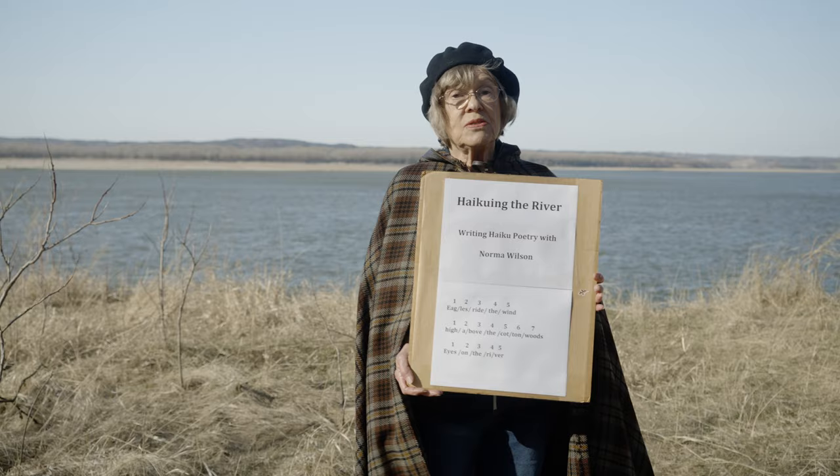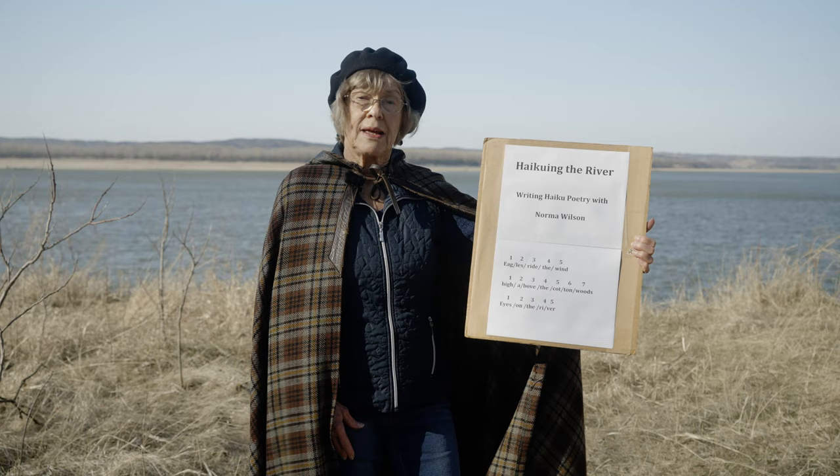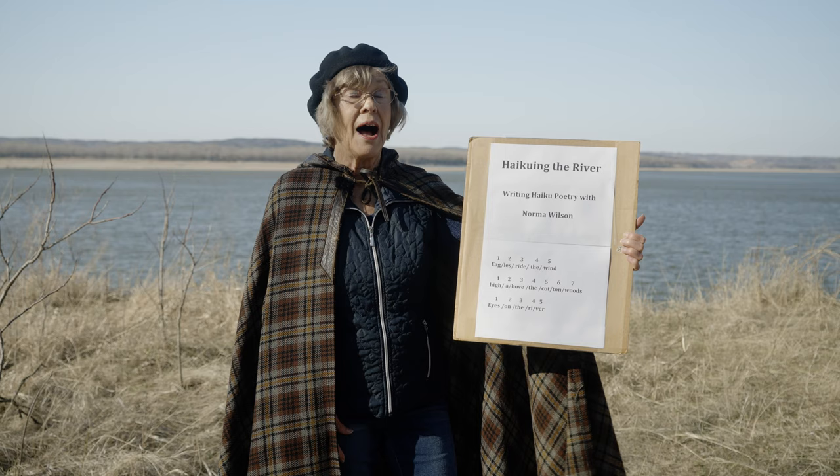So here's a haiku I wrote. It's a very windy day, so I thought it might be appropriate. Eagles ride the wind high above the cottonwoods, eyes on the river.